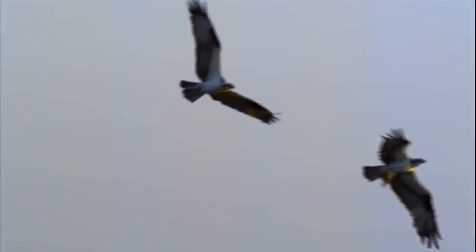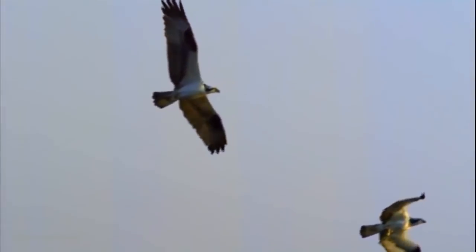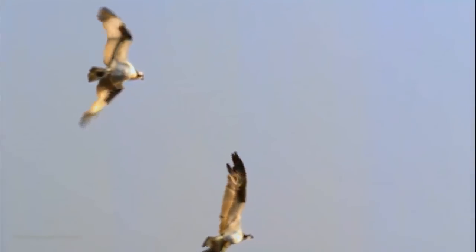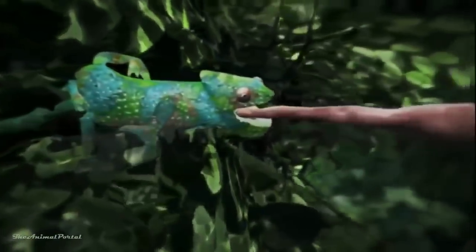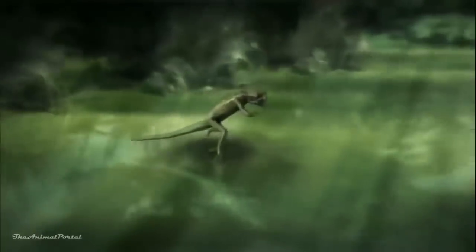As our cameras have improved, we're finally getting to see what it means to fly. Ingenious body design, split-second timing, and a little luck — it all adds up to a moment of impact.